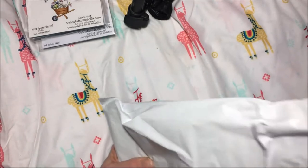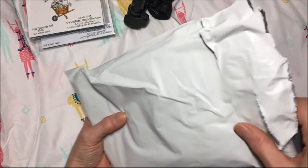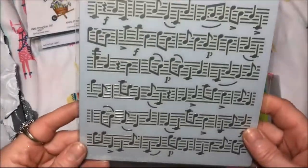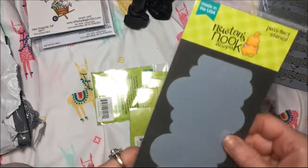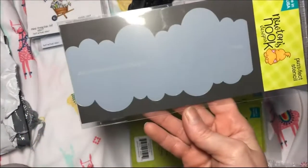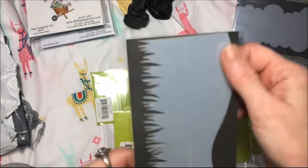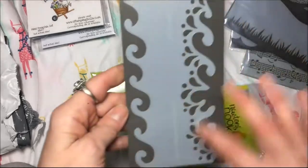This one is from Newton's Nook - let me check the date, this was in July that I got this. I got a stencil and it's the music notes stencil, this is the cloud stencil, grass and a hill stencil, and this is the wave stencil.